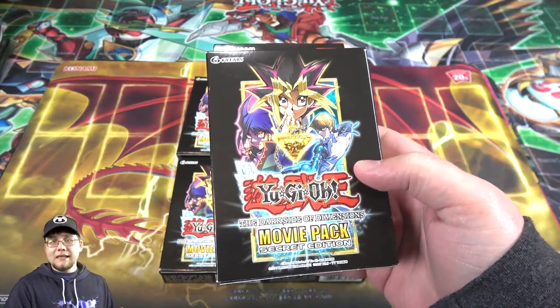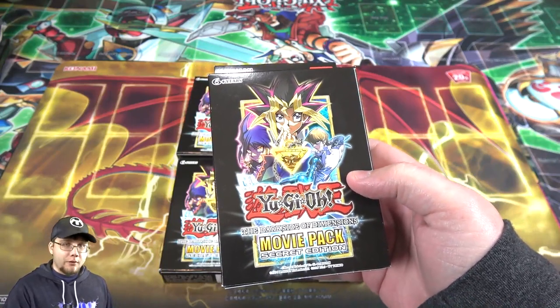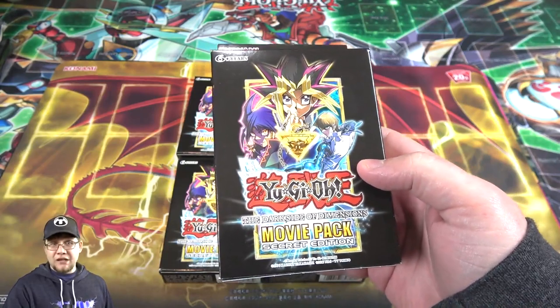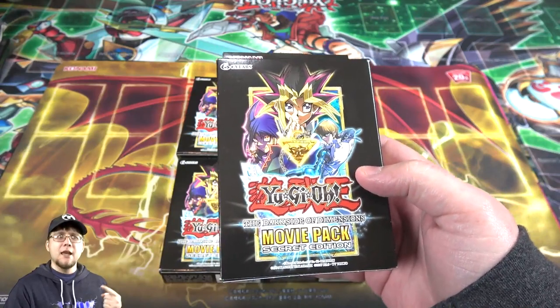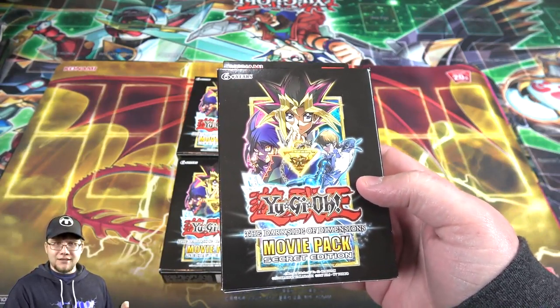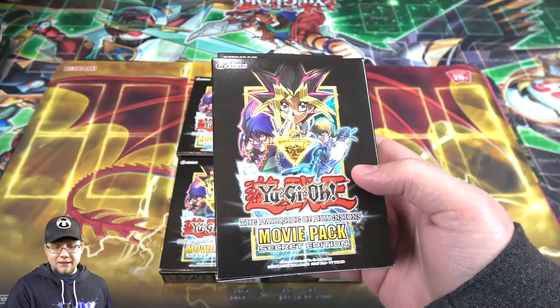This is basically the same Dark Side of Dimensions set but with a few different promos, and everything's secret rarity here. I've heard that Blue Eyes Alternative Dragon is supposed to be easy to get — it's not short printed. The ones I've heard are short printed are supposedly Blue Eyes White Dragon, Dark Magician, Oracle Mahad, and Slifer.